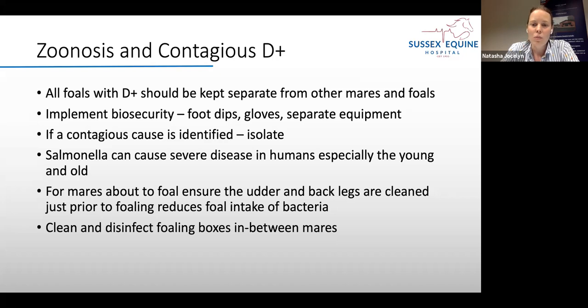Salmonella can cause severe disease in humans, especially the young and old, so do follow your biosecurity. The transmission route for most of these things is faecal-oral, so make sure you're not putting your hands in your mouth after handling a foal with diarrhoea without washing your hands. For mares about to foal, ensuring the udder and back legs are clean just prior to foaling can reduce the foal's intake of bacteria, and cleaning and disinfecting foaling boxes between mares should be routine practice.